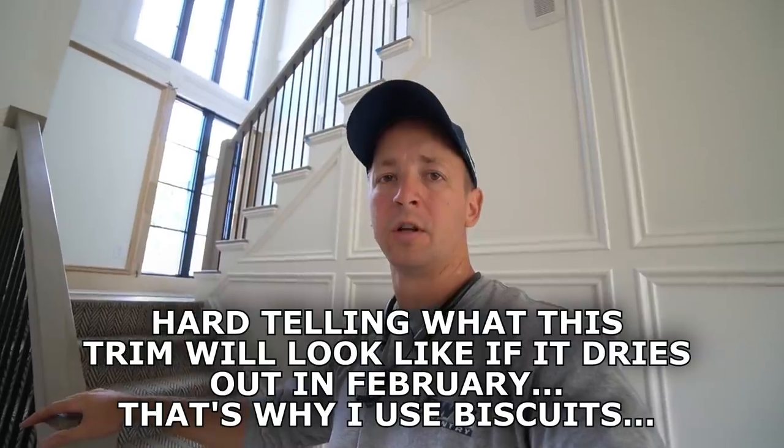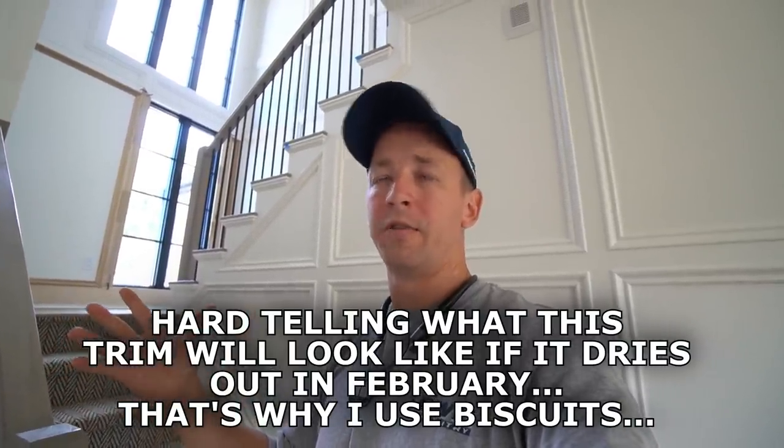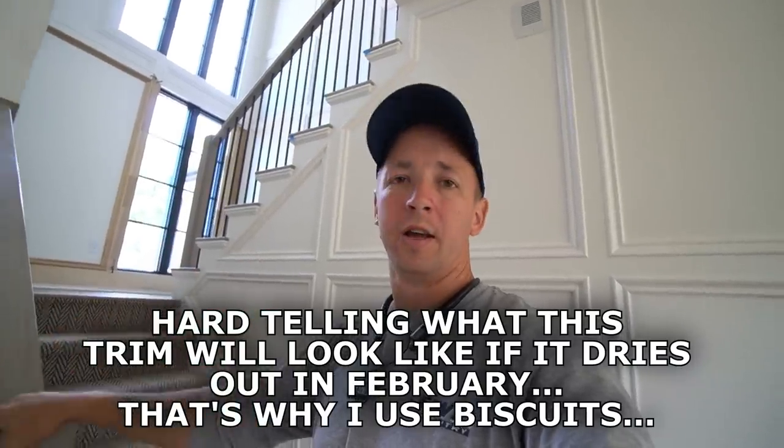It's wreaking havoc on the whole trim package — doors are expanding and not wanting to close, and it's just not getting under control. If you've got any comments or suggestions, keep it constructive. Being that this is a trim carpenter channel, this really shows the importance of having a quality trim carpenter who is going to properly install the trim package, giving proper reinforcement to the miters and all of the details throughout the house, so that in the event you experience high humidity or even extreme dry air, your trim package will hold up and you won't have all of these joints separating and looking bad.